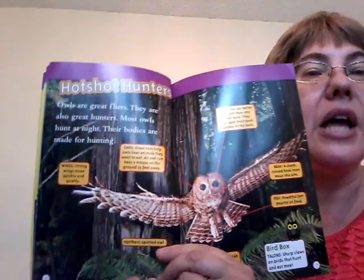Hot shot hunters. Owls are great flyers. They are also great hunters. Most owls hunt at night, and their bodies are made for hunting. They have strong wings that can move quickly and quietly, so they can swoop down and go fast.